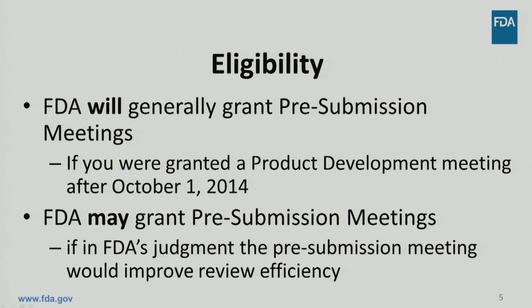In GDUFA-II negotiations, FDA and industry agreed that FDA will generally grant pre-submission meetings if an applicant has already had a product development meeting. FDA may grant a pre-submission meeting to prospective applicants that did not have a product development meeting if, in FDA's judgment, the pre-submission meeting would improve review efficiency and resources are available.